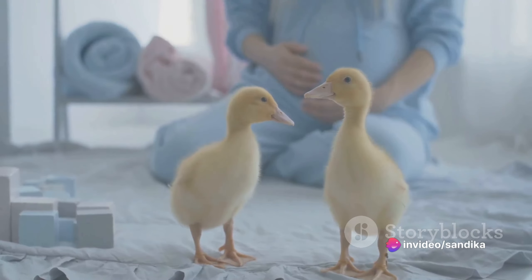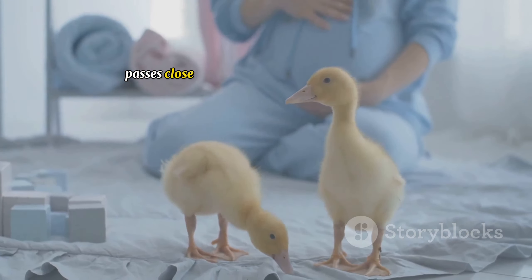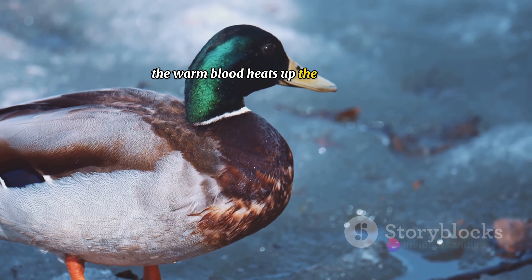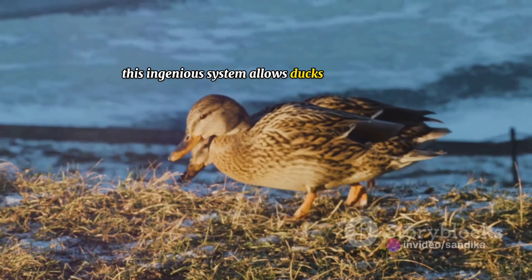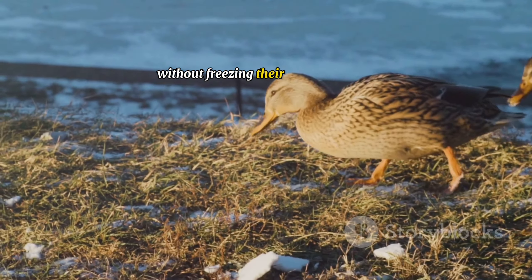Here's how it works. In a duck's legs, warm blood flowing from the heart passes close to cold blood returning from the feet. The warm blood heats up the cold blood, reducing heat loss and keeping their body temperature stable.